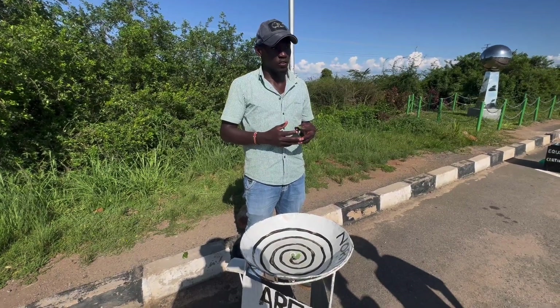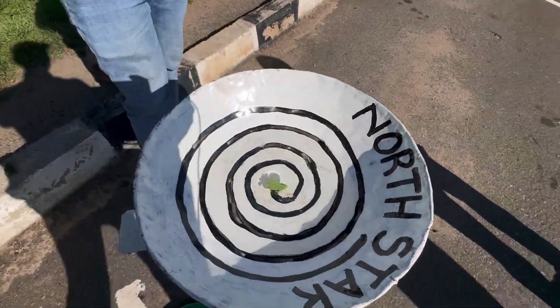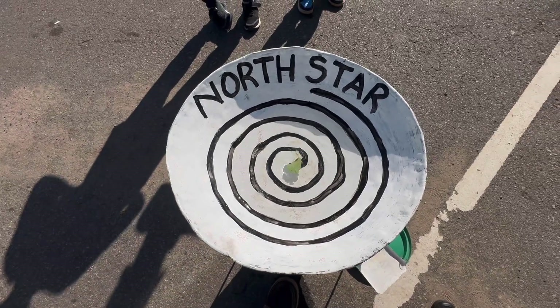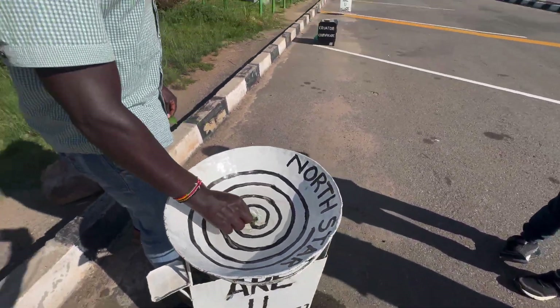We name this the Pole Star, because it's a navigation tool for the northern hemisphere. This Polar Star can be seen anywhere in the north, but beyond the Tropic of Capricorn in the south it cannot be seen. We're now going to cross over to the southern hemisphere and check out the difference.